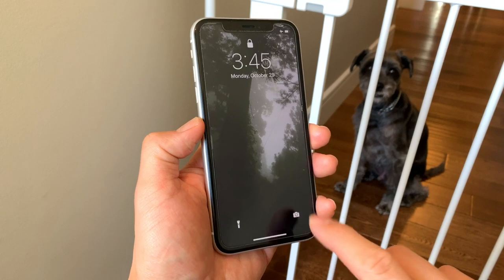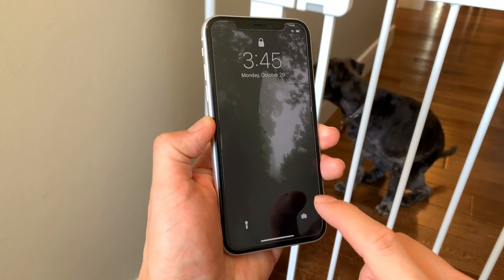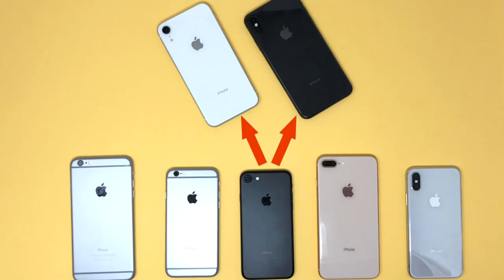I'll tell you the one deal breaker that I have with the XR that really pushes me towards the XS's. And here's a spoiler — it's not the screen, it's not the cameras. After all that, I'm going to give you a couple of guidelines for which devices to upgrade to based on which iPhone you're using.